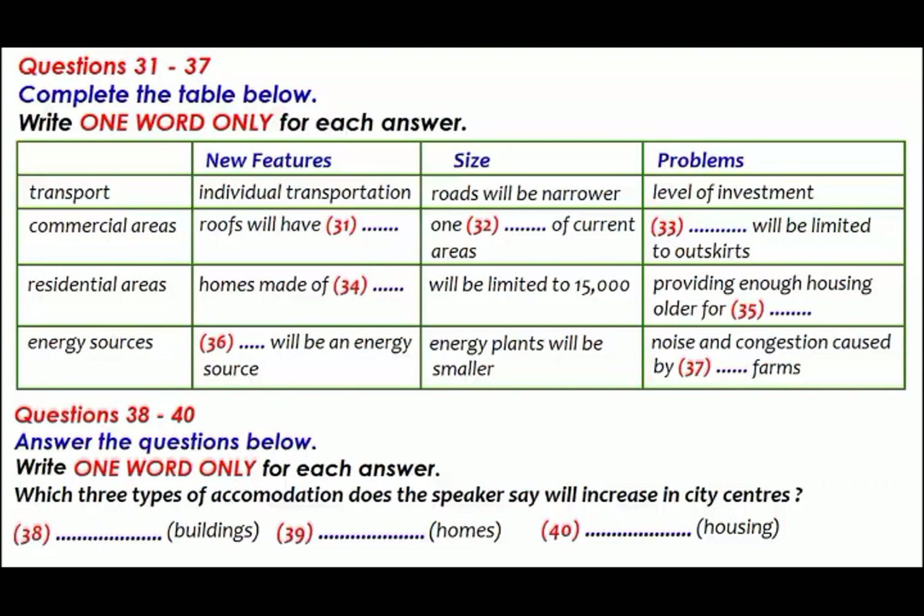We've been looking at how societies will develop in the future and the increase in the size of cities. Today I want to talk about the key considerations in cities of the future — three key elements: the new features they will have, issues of size, and the main problems to be considered. First, individual transportation will be a big factor in these new megacities. As public transport becomes unmanageable, there'll be a huge rise in the use of segways, which are personal transporters like motorised scooters.